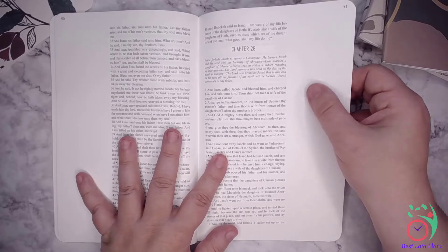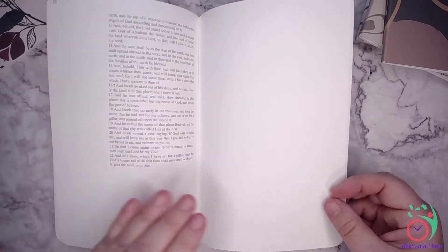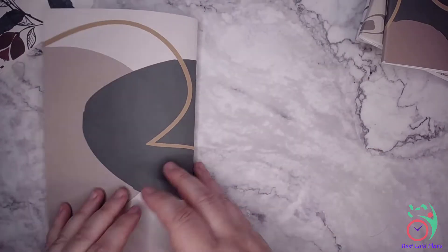The only thing we are missing are the footnotes, which you would need to refer to your full-size scriptures for. But again, this is specifically for being able to journal and write notes along the sides. There are a couple of blank pages at the end.